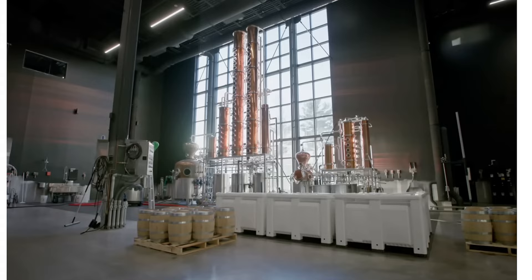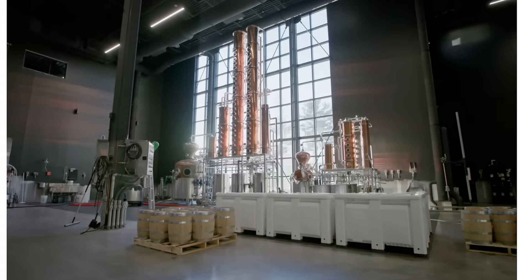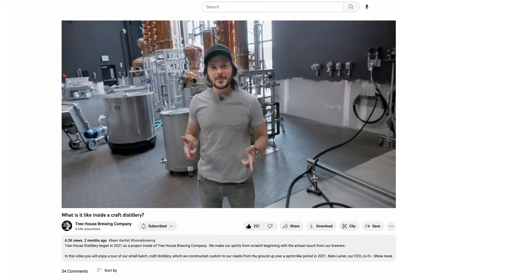Moving on to our distillery — if you're not familiar, we built one right down here in the warehouse at Treehouse, and there's a tour of it on this channel. For us at Treehouse, we strongly believe in having our hands in everything that we do. To make a ready-to-drink cocktail and purchase spirits from somewhere outside the brewery would not fall within our ethos. So we built the distillery from the ground up, and all the spirits we make utilize grains grown and malted right here in the Northeast.